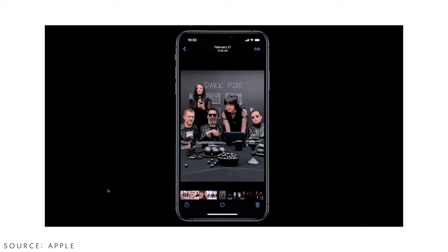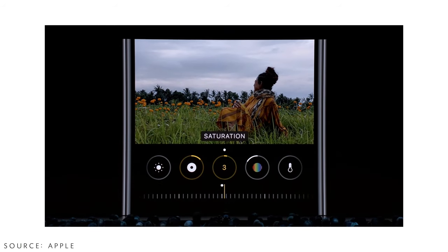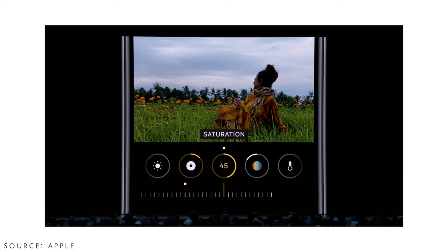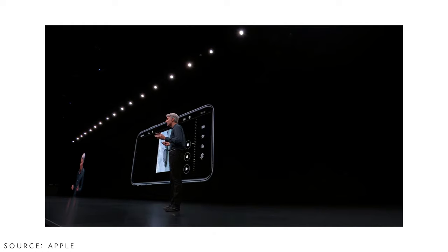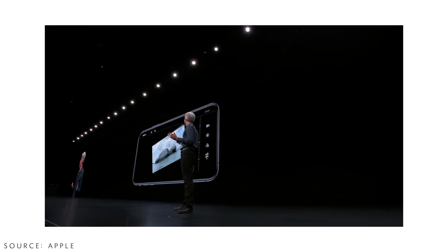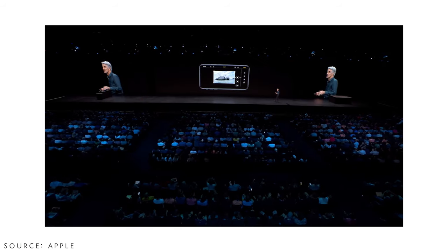We also get a new look to the Photos app with more editing features like exposure controls. Specifically we get video controls, which should have been there before but weren't. Now you can rotate a video — let's say you accidentally filmed it sideways — you can crop a video and do all that kind of editing right in the Photos app.